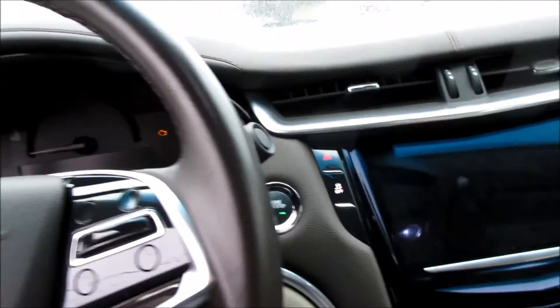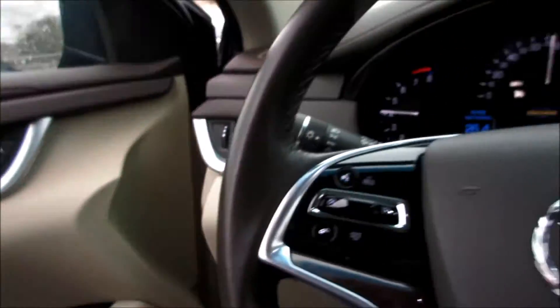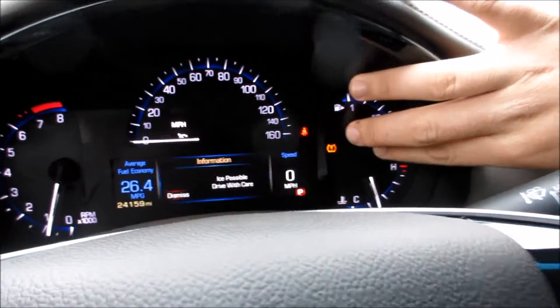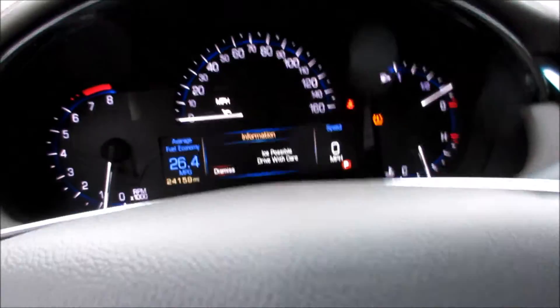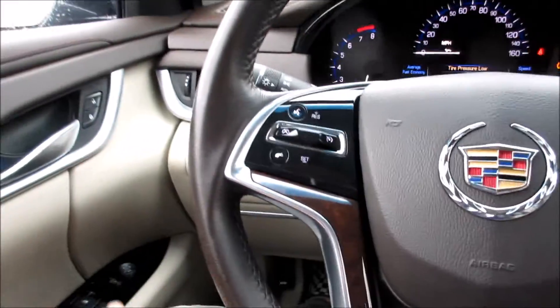All you have to do is put your foot on the brake and push right here to start. The TPMS light is on in this car just because it's really cold and it needs a little bit of air in the tires, but there is absolutely nothing wrong with the car.